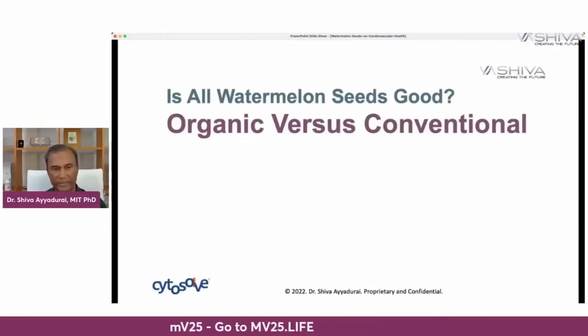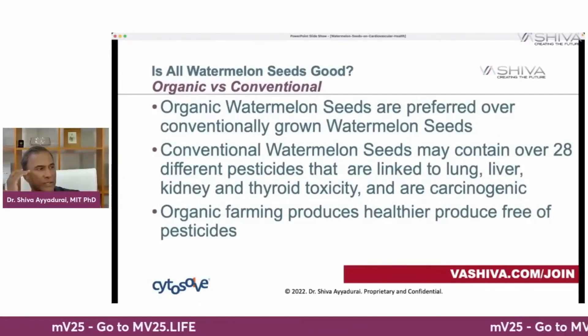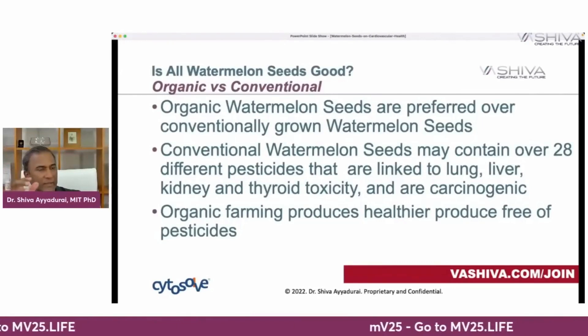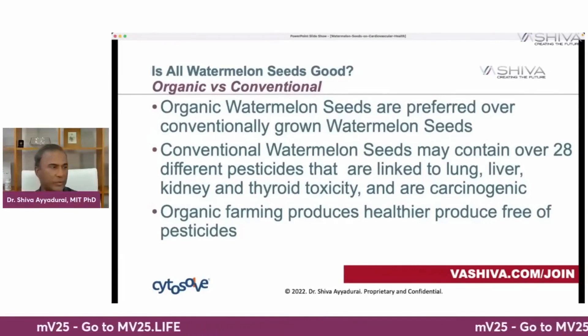Where should you get your watermelon seeds? Organically grown watermelon seeds are preferred. Conventionally grown watermelon seeds may contain over 28 different pesticides linked to lung, liver, kidney, and thyroid toxicity and carcinogens. Organic farming produces healthier produce free of pesticides. Remember, when you see a watermelon without real black seeds, that's an indication it's likely not organic. The seedless ones can be organic but are still a hybrid. The ideal choice is organic seeded watermelon seeds.